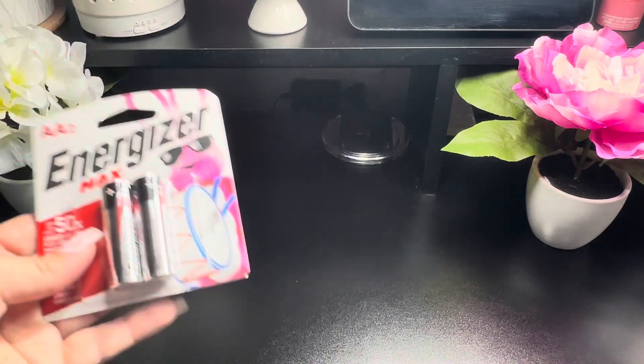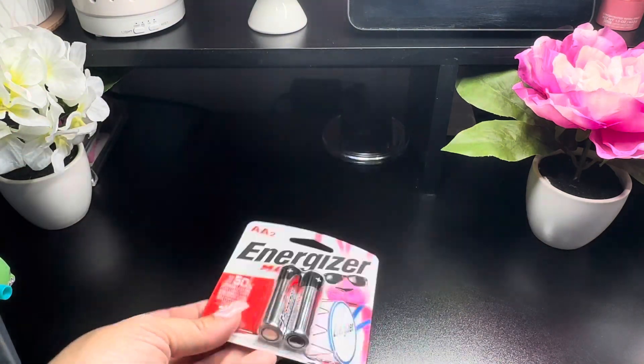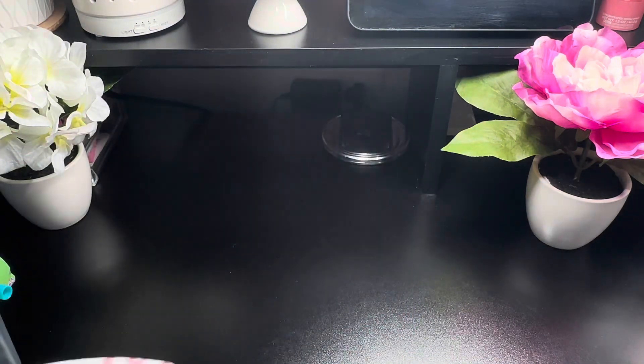I also picked up a pack of double-A Energizer Max batteries for my smoke detector.